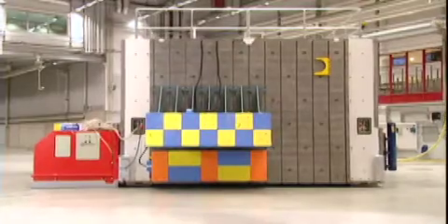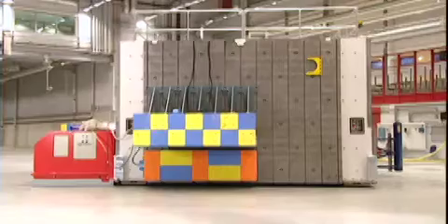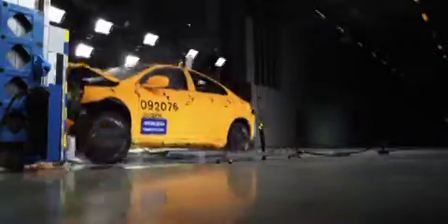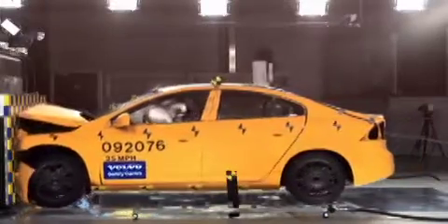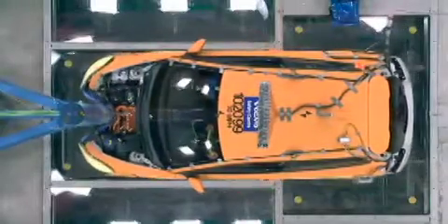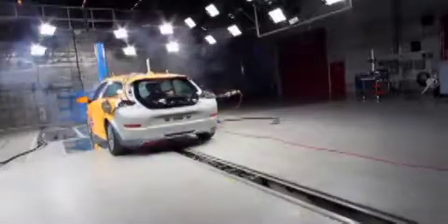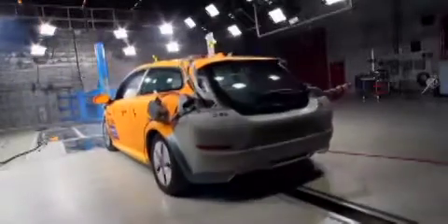This crash test barrier weighs 850 tons and is movable on air cushions — we use it to crash cars into it. On each end of the barrier we can attach different types of impact barriers, like a full rigid barrier, a deformable front end of another car, or poles. We can turn it around, move it, and also move it out of the way when doing car-to-car or car-to-truck crashes.